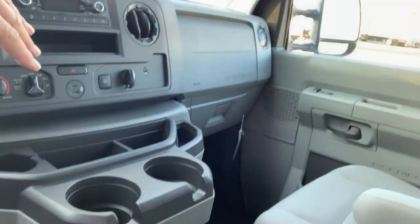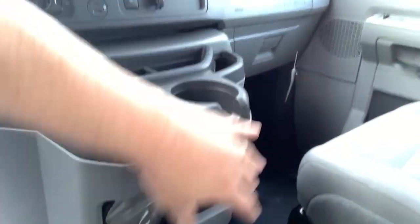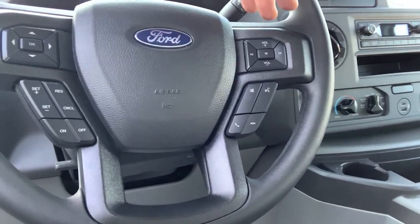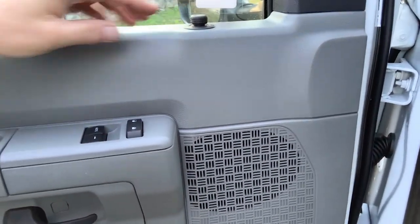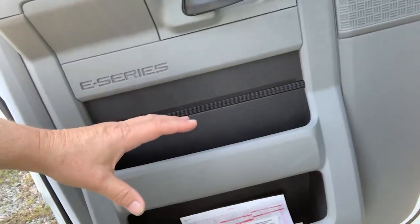A little bit of a workshop is available to you on the inside of the E-Series cab with the number of storage compartments, cup holders, and your document holder. Keeping your hands at the wheel, we have our audio controls, our phone control, as well as our cruise controls, power mirrors, power door locks, auto express down on the driver's side, and additional storage inside the door.